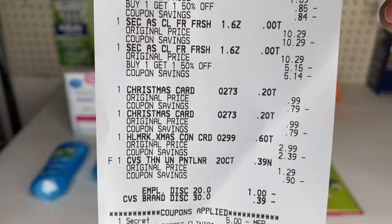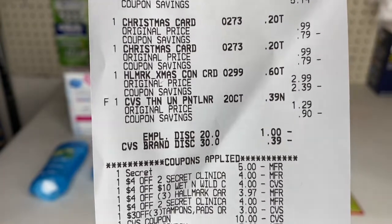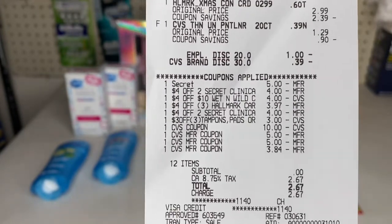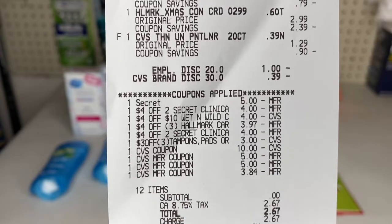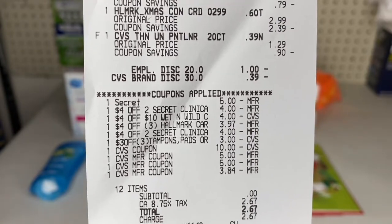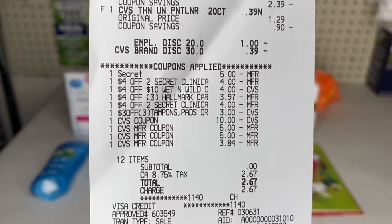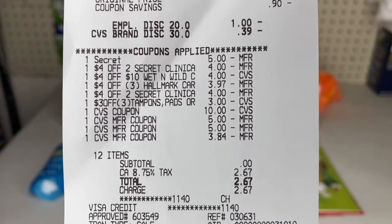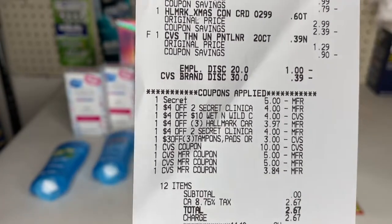Here's my receipt: two-for-ten Secret deodorants, GSQ nail files, Wet and Wild gift set, U by Kotex, two Secret Clinical Strength deodorants, three Hallmark cards, and the CVS panty liners. My employee discount took off $1 from non-CVS items and 39 cents from CVS items. I had a $5 off three Secret digital manufacturing coupon, a $4 off two Secret Clinical CRT, a $4 off $10 Wet and Wild CRT, and $4 off three Hallmark cards — which only took off $3.97 since that's all that was left. I rolled over a total of $24 in Extra Bucks.